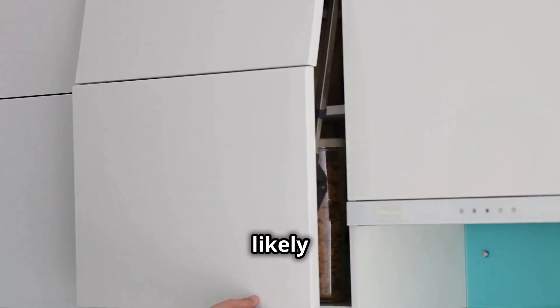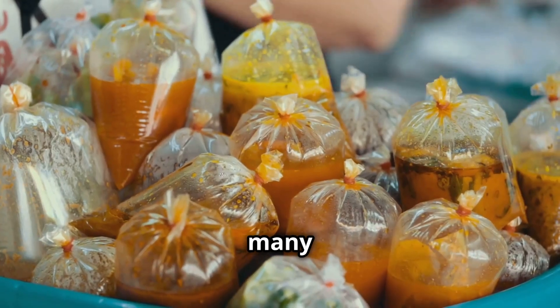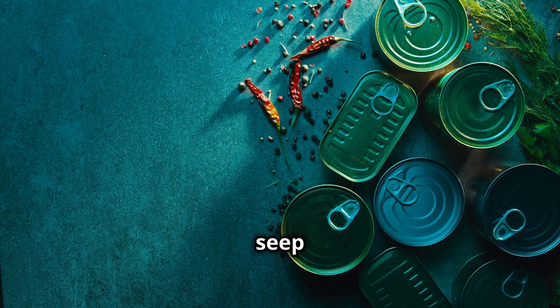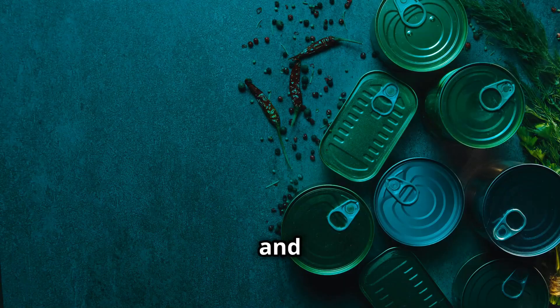Let's start with something you likely have in your kitchen right now: food packaging. Did you know that many cans and plastic containers contain BPA, or bisphenol A, and PFAS, also called forever chemicals? These can seep into your food and drinks, especially when exposed to heat, and they're known for their persistence in both our bodies and the environment.